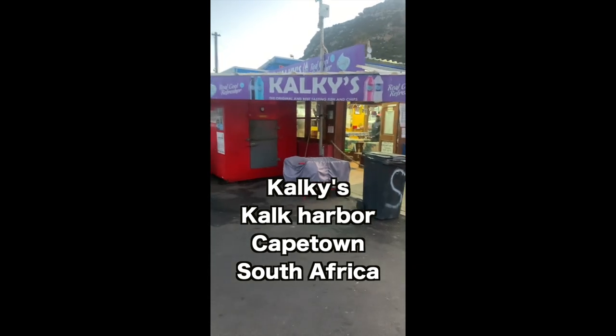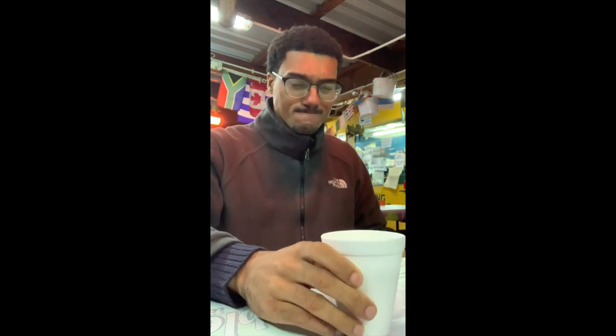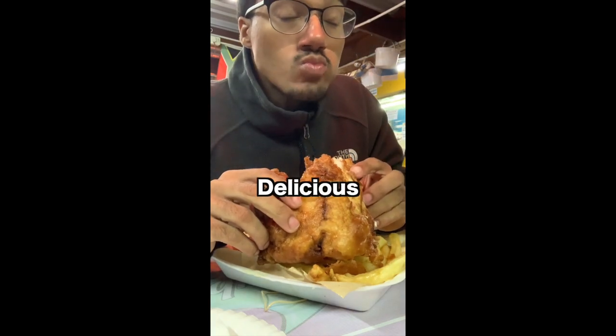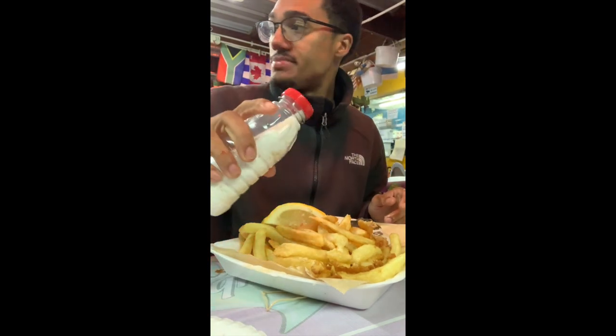We made it! Heading to a restaurant — can I get the special fried yellowtail, two grilled prawns and chips? We made it. Oh, thank you!